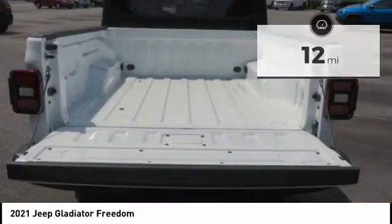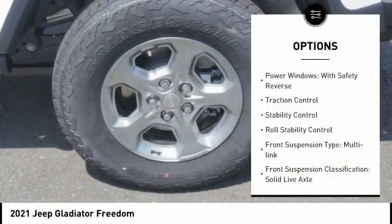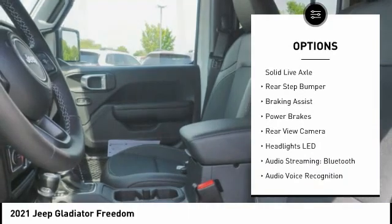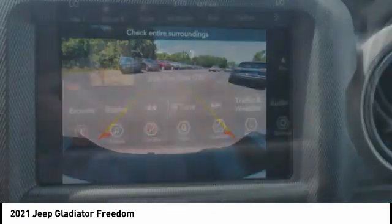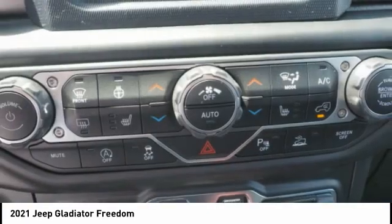This vehicle has less than 100 miles. Here are some of this vehicle's great options: power windows with safety, reverse traction control, stability control, roll stability control, front suspension type multi-link, front suspension classification solid live axle, rear step bumper, braking assist, power brakes, rearview camera. This beauty is sure to make you the talk of the neighborhood.